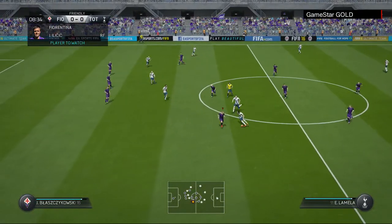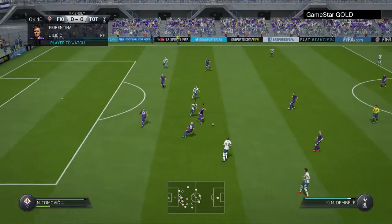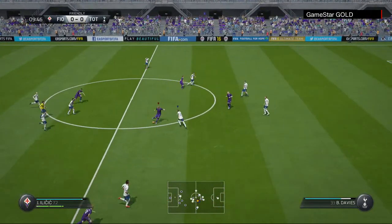We could have picked out any Fiorentina player for you really, but he is our choice today as a potential match winner. He scored three in the last three. Another one here.